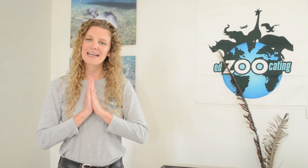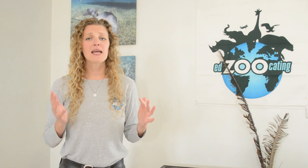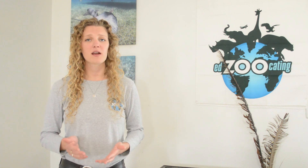Hello everybody, my name is Sarah and welcome back to Edzucating Adventures. Today we are going to be talking about a group of animals known as cetaceans. And if you don't recognize that word, let me give you a little hint about who we'll be discussing today.